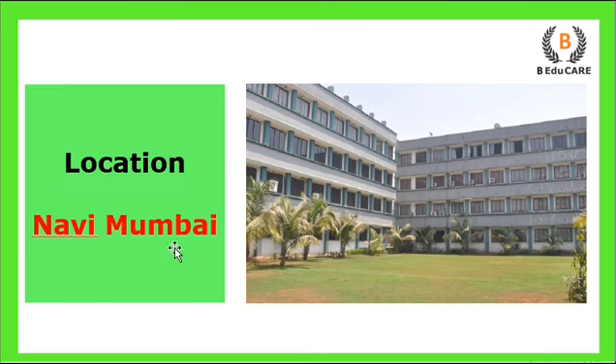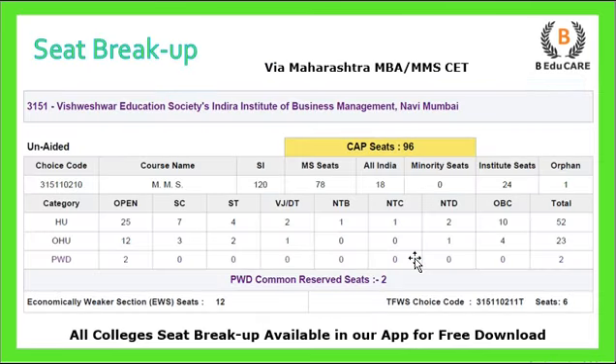This college is located in Navi Mumbai. Now talking about the seat break-up: total 96 seats are available through CAP, that means through the centralized admission process, you will get to see a total of 96 seats.